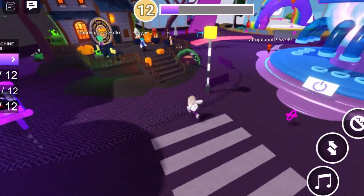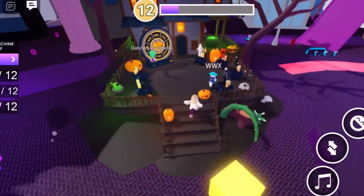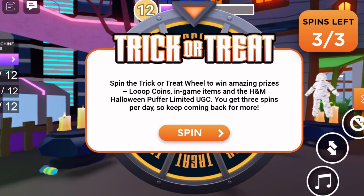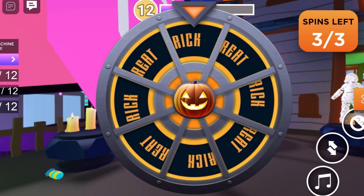We get three spins a day, and all you have to do is walk up to this wheel. I'll put the link to the game in the description below. Spin the trick-or-treat wheel to win amazing prizes — loop coins, in-game items, and the H&M Halloween puffer UGC limited. You get three spins, you guys.